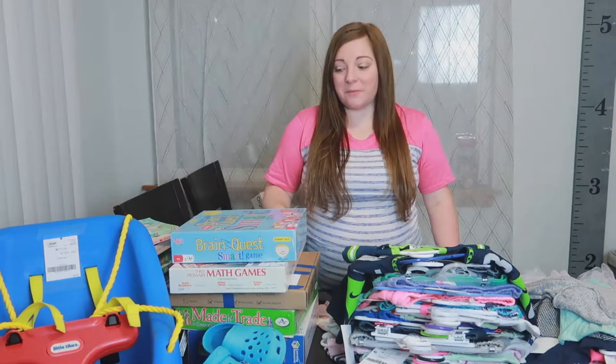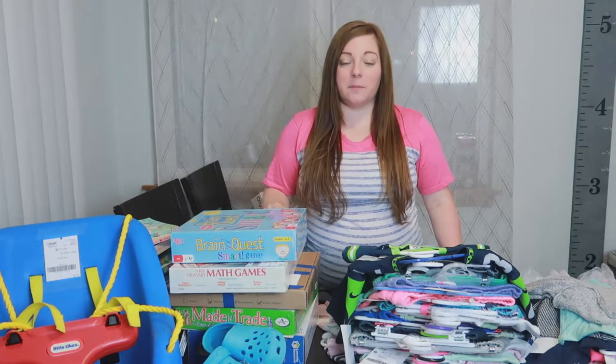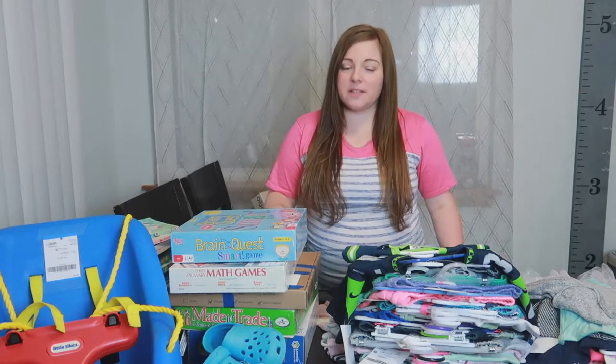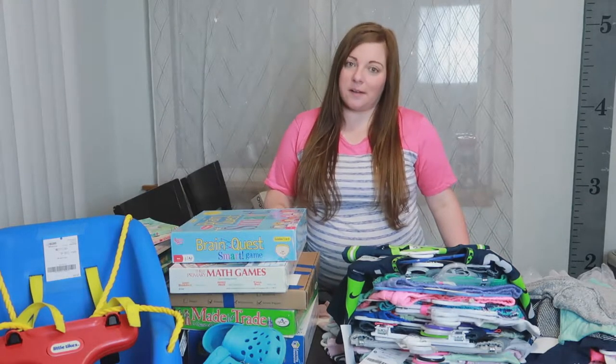Hey everyone, welcome to another video. I'm really excited about this one because I can't wait to show you what we got at the most recent JBF consignment sale that we just went to. If you're interested in seeing what we got and how much we spent, then stick around.